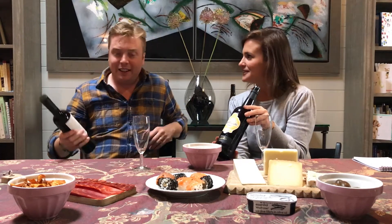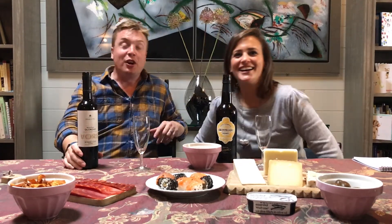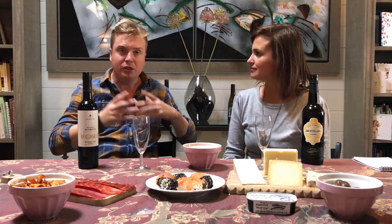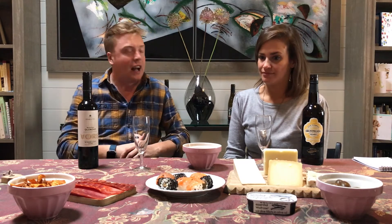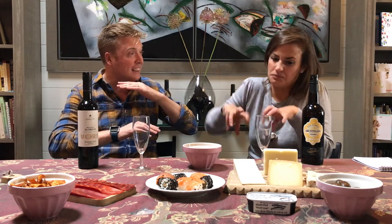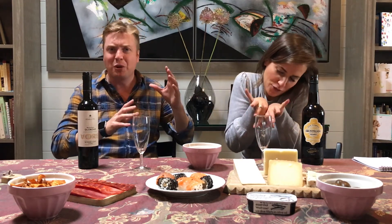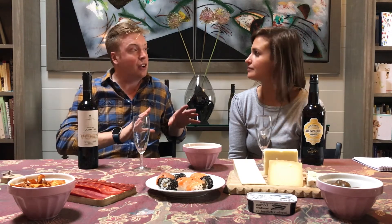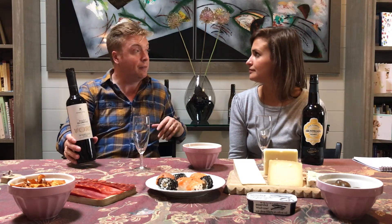This sherry is called Oloroso. When sherry gets made, you start off with a base Palomino wine, then you leave it and see if a flor develops — that yeasty floor that makes fino what it is. But if that doesn't develop, it's open to oxygen. They make that decision very early on and purposefully kill the flor by adding extra alcohol, which is why it's called a fortified wine.